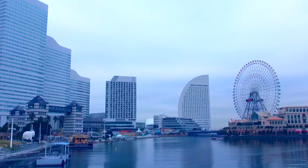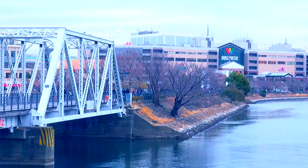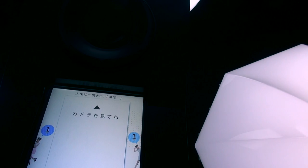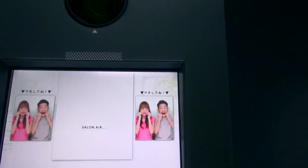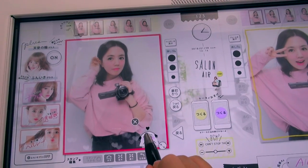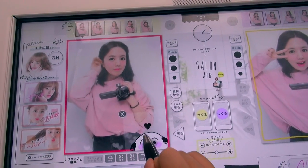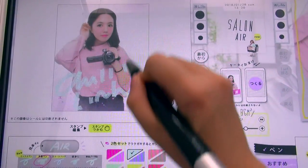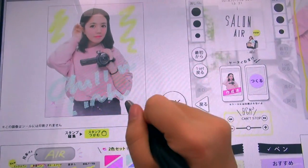Hey guys! How are you doing today? It's a beautiful day in Yokohama. Today I'll tell you everything you need to know about Purikura, the amazing Japanese photo booth that makes you look more beautiful. Taking pictures with these machines is an activity enjoyed by many Japanese schoolgirls, and that's exactly why you should try it out if you have a chance to go to Japan. Stay with me until the end of this video and I promise you'll become a Purikura expert!